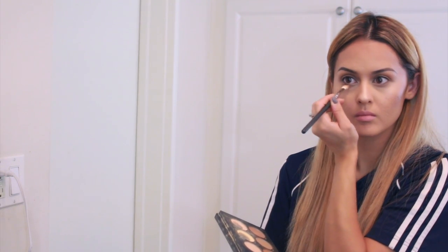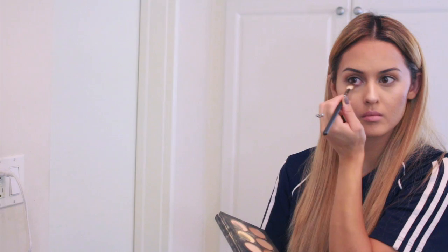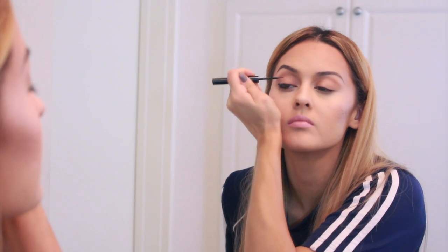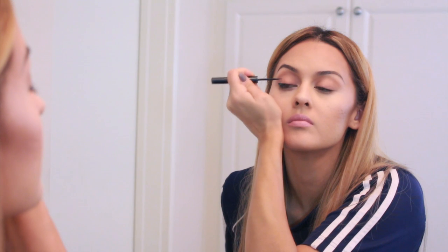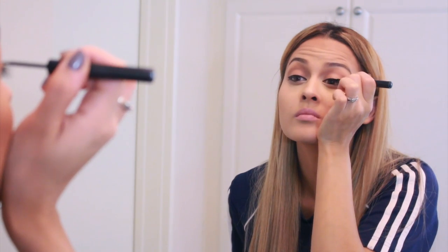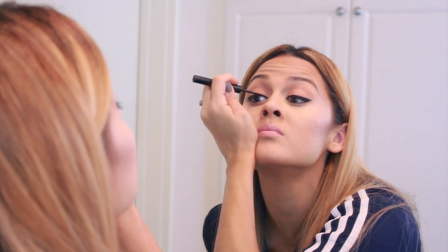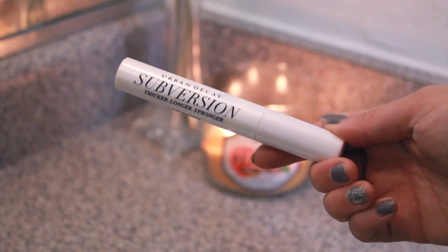I'm bringing that contour color down to the lower lash line as well, and leaving the lid without any eyeshadow. For the winged liner I'm using the Bomb Schwing eyeliner — it's a casual day so I'm just creating a really tiny flick on the edge of my eye.